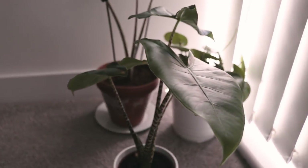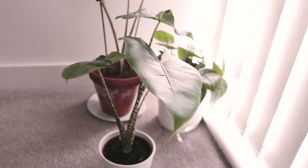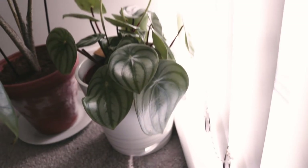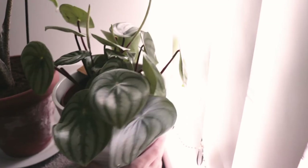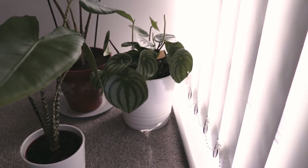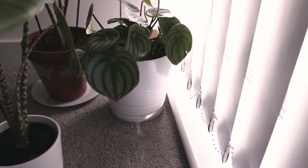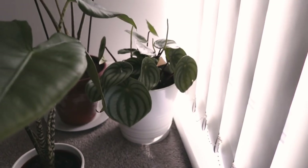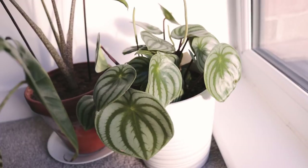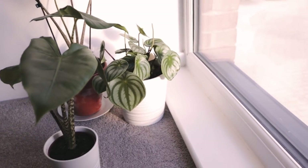Alocasia Zebrina looking beautiful, looking small — just wanting to make sure it gets enough light, that's why it's living in here. And over here is my Peperomia Watermelon. Let me rotate it a little bit so you can get a sense of it. It's gorgeous — it's just too big for downstairs right now, so I need to divide it and propagate it. I haven't figured it out yet.